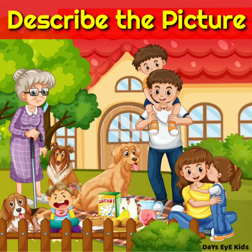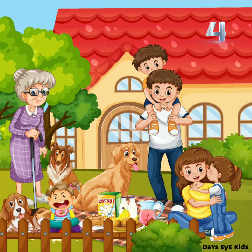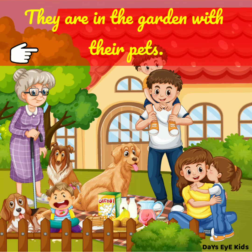Describe the picture. Look at the picture for a few seconds and then describe. A happy family and their pets. There are 6 people in the picture. They are a family. They are in the garden with their pets.